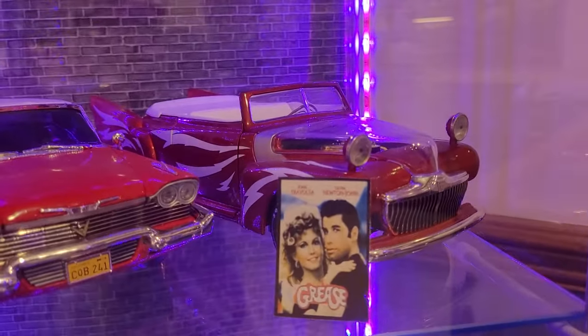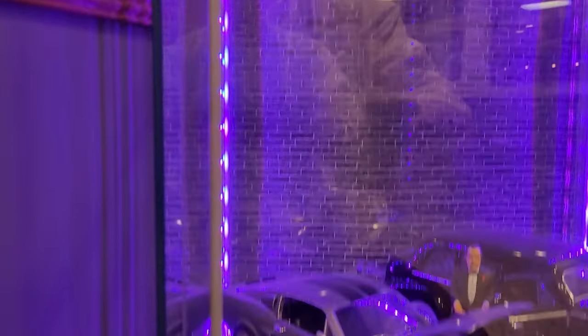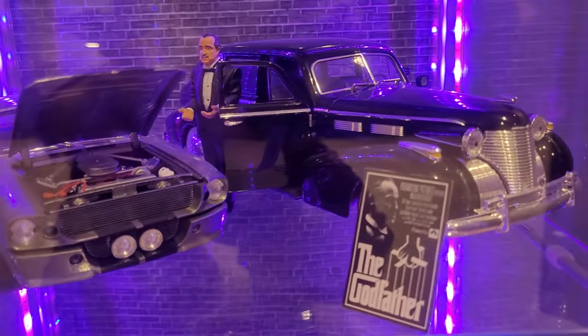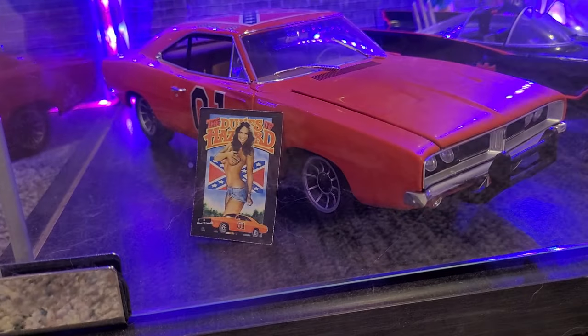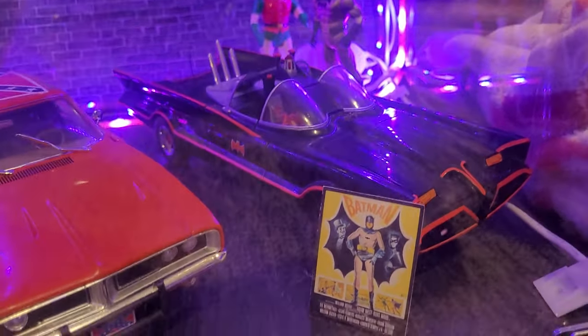Grease Lightning and Christine, Eleanor from Gone in 60 Seconds, The Godfather — Vito Corleone. We've also got General Lee from Dukes of Hazzard and the original Batmobile.